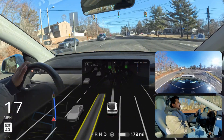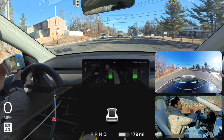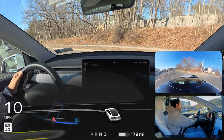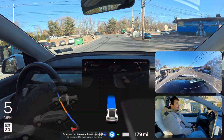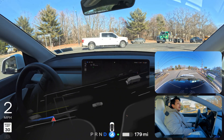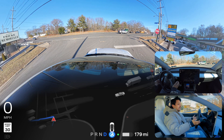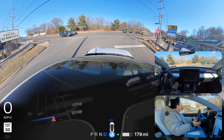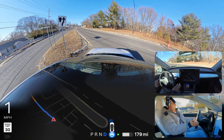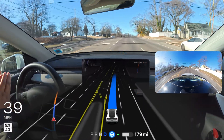We're going to test one more unprotected left turn — a different, more complex one. There will be traffic from the left side, traffic from the right side, and other cars waiting to make a left turn, so let's see how Tesla FSD handles it. We need to wait until all cars clear — wow, amazing! It waited for the opposite side traffic and then executed it perfectly. Amazing job!